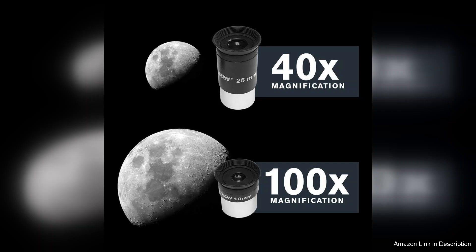Whether you're observing the rings of Saturn or the craters of the moon, this telescope promises to inspire wonder and curiosity, making it a worthwhile addition to your astronomical pursuits.